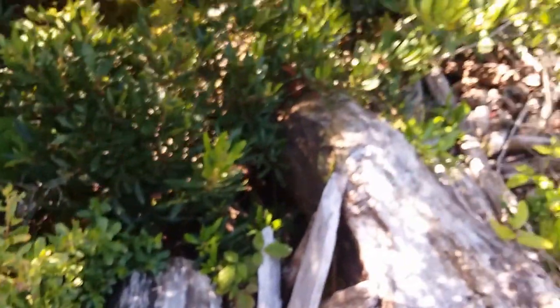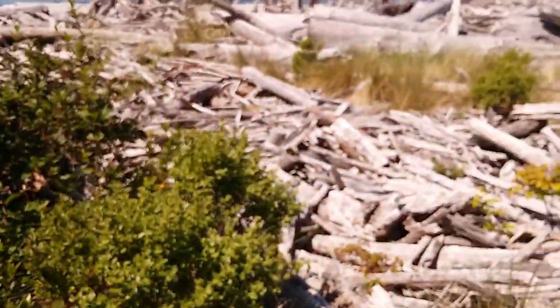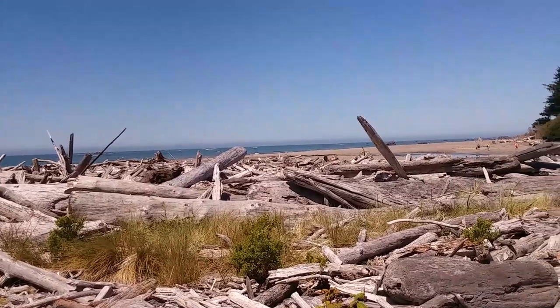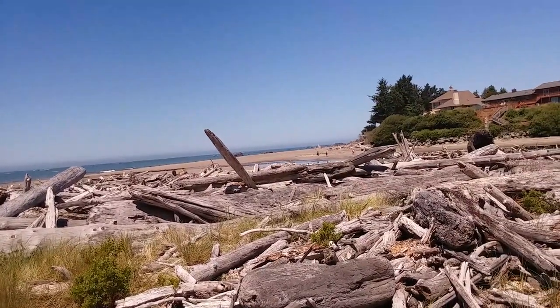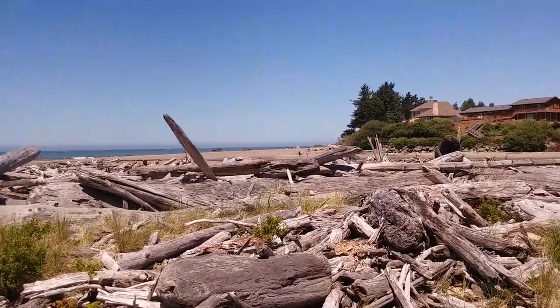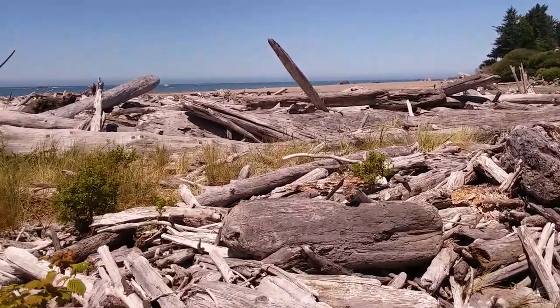Greetings! Here on a beautiful sunny June day at the beach at the mouth of the Winchuk River. This is the southernmost coastal river in the state of Oregon, just off Highway 101 and just over the border from California.